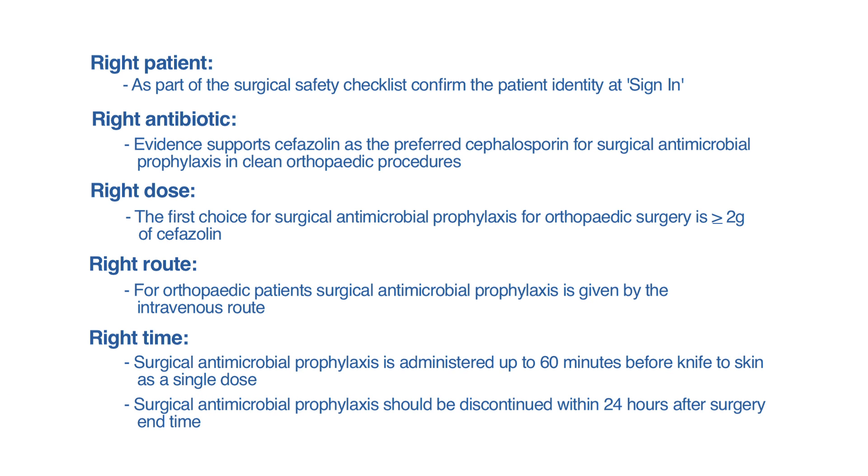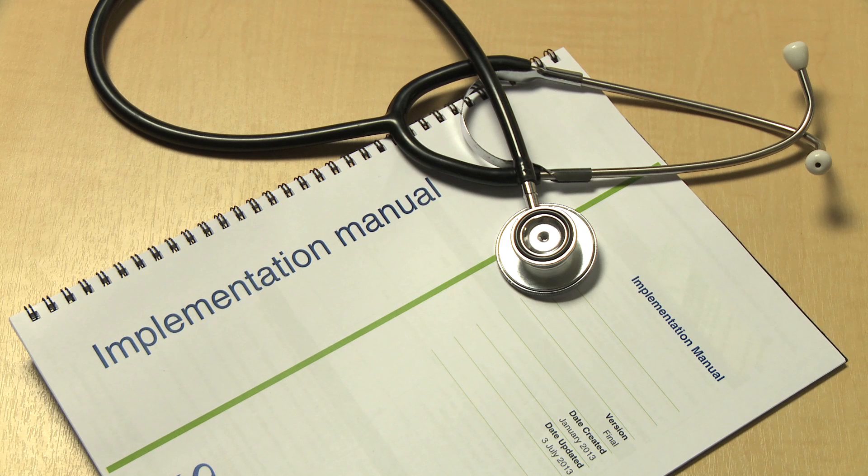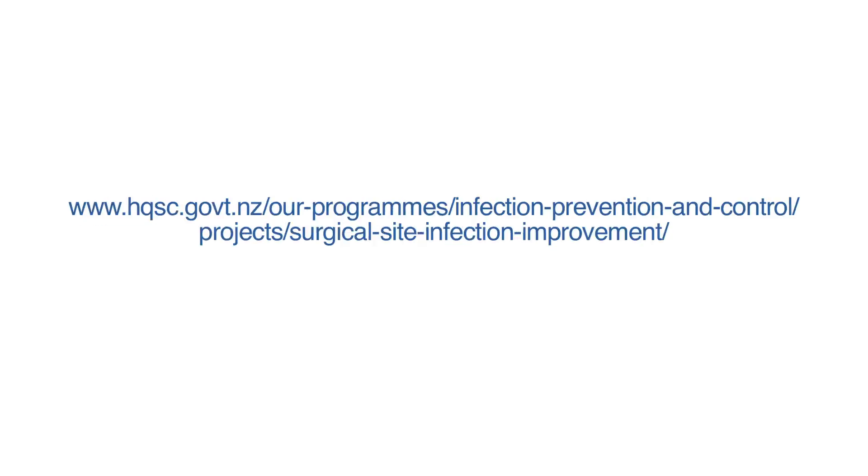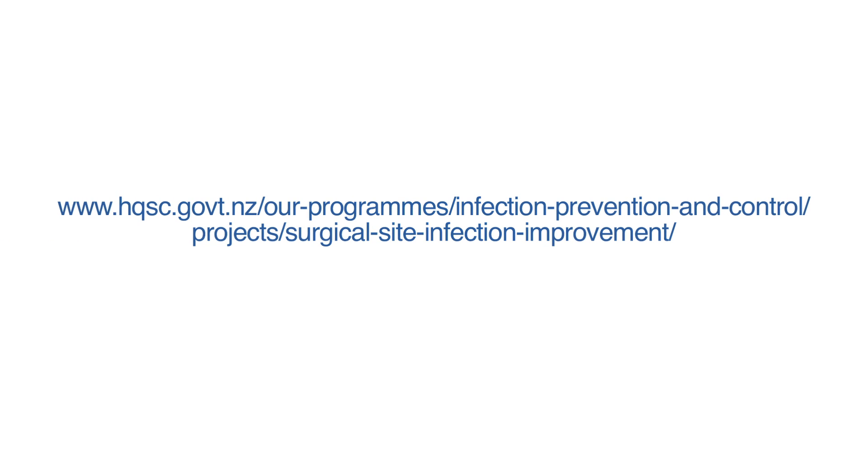Surgical antimicrobial prophylaxis should be discontinued within 24 hours after surgery end time. More detailed information can be found in the Surgical Site Infection Improvement Programme Implementation Guidelines on the Health Quality and Safety Commission website.